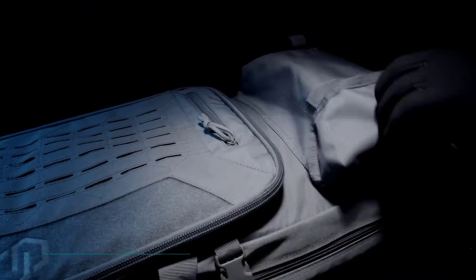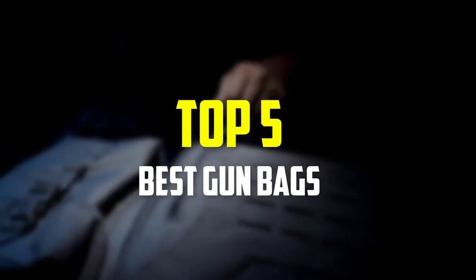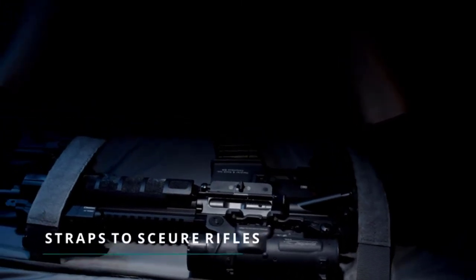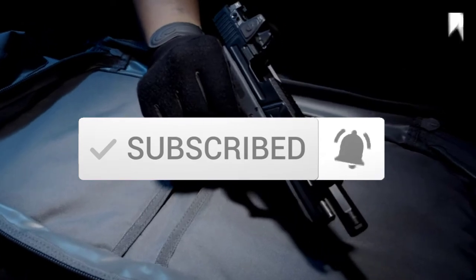Hey guys, in this video we're gonna be checking out the top 5 best gun bags that are available on the market for their true quality. I made this list based on my personal opinion and hours of research, and have listed them based on popularity, quality, price, durability, user opinions, and more. If you want to see more information and the updated price, you can check out the description below, and also make sure to subscribe for more reviews. Okay, so let's get started with the video.